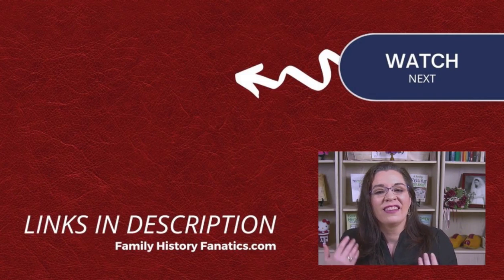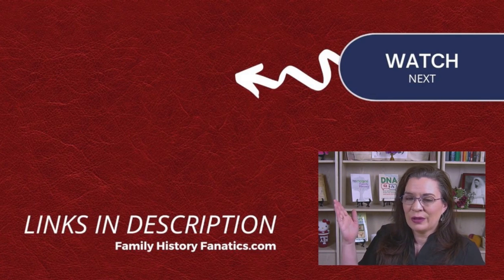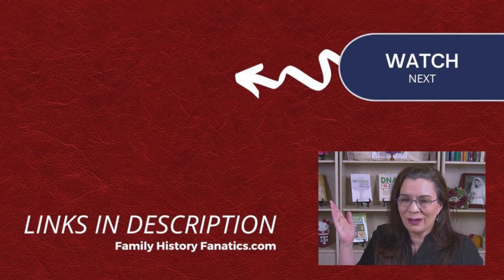Now that you know the basics of U.S. military research, let me know what other questions you have or successes you've had — tell me in the comment section and maybe we'll do a follow-up video based on your feedback. On your way out, like this video, leave a comment, and subscribe. Now watch this video to continue your research knowledge journey.